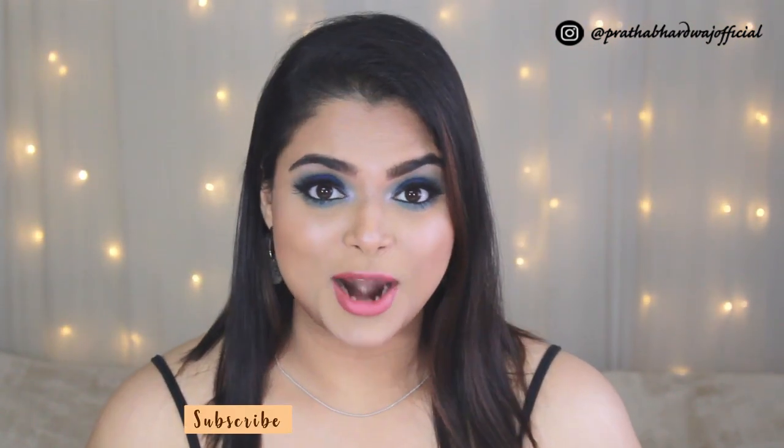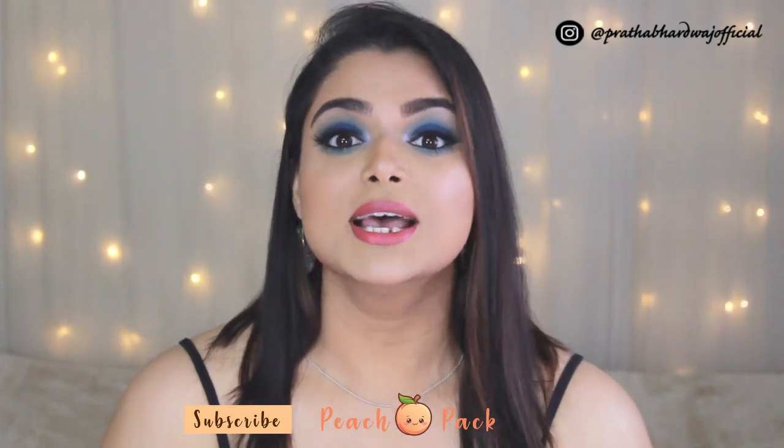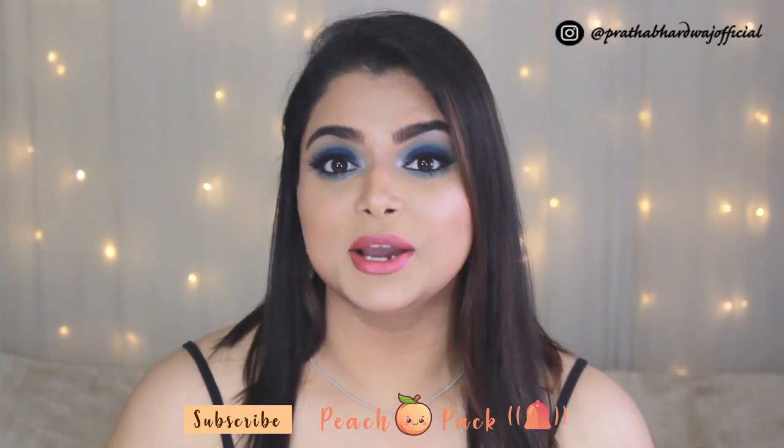Before we dig in, don't forget to subscribe to my channel to be a part of the Peach Pack because I would love you guys to be my peaches. Tap on the notification bell icon to get notified every time I upload. My Instagram handle is in the corner of the screen — follow me there because I'm super active and I love chatting and connecting with you guys.